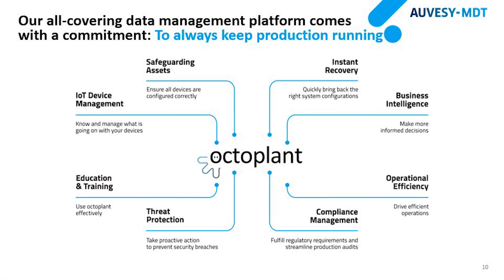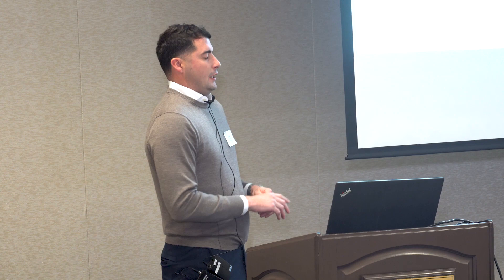You might think OctoPlant is a weird name — it comes from the eight tentacles of an octopus, reflecting our eight value propositions. These include IoT device management, safeguarding assets, and instant recovery — the core functionalities Autosave and Version Dog have always had — plus additional functionalities. As mentioned in the previous presentation, if someone like Joe goes in and makes changes with no history — malicious or a mistake — we track those changes with automated comparisons.